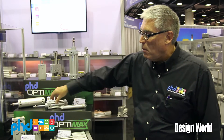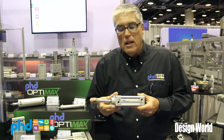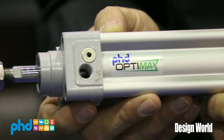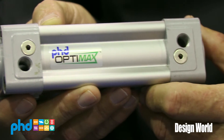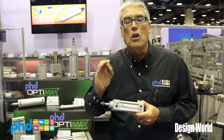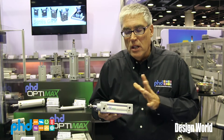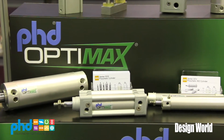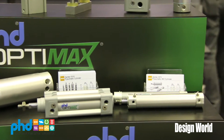In addition to that, we also have an ISO cylinder, again under the OptiMax brand name, providing the kind of value that OEMs are looking for at a better value price but yet having a very good quality product. These ISO cylinders are available in the standard typical ranges of sizes with lots of variety.